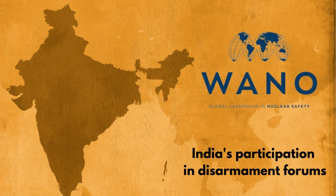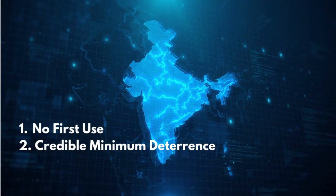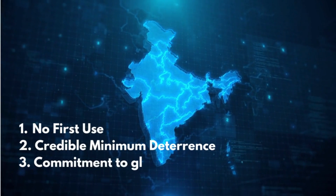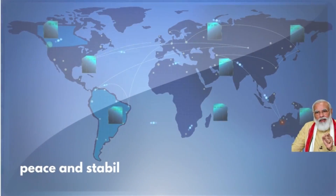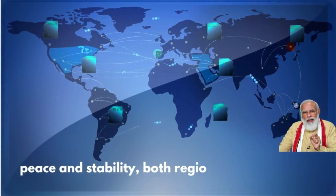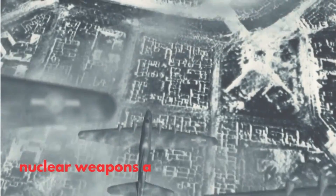In short, India's approach is based on the principles of no first use, credible minimum deterrence, and a commitment to global disarmament. It seeks to maintain peace and stability, both regionally and globally, through responsible nuclear policies. India knows that nuclear weapons are a grave responsibility and their purpose should always be to prevent conflict rather than to provoke it.